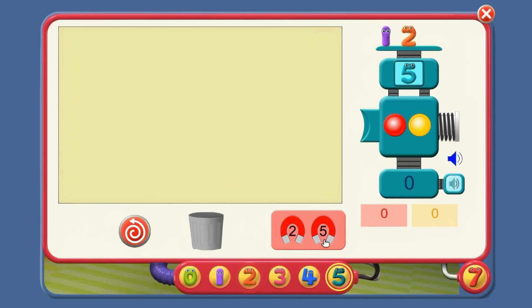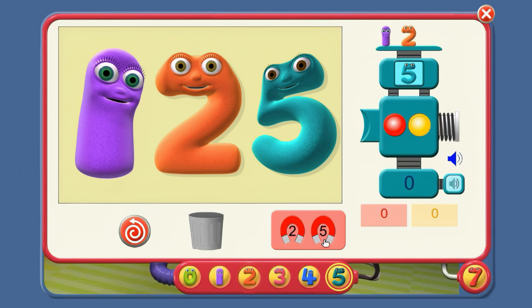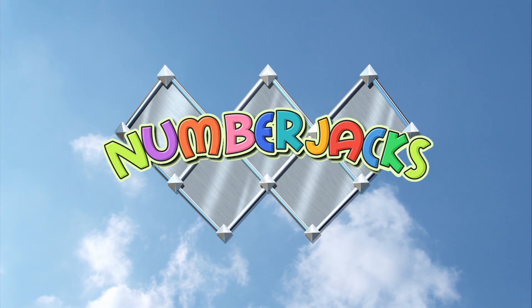You've counted up and down in ones, twos and fives. Well done, agent. Here's your certificate. This Number Jacks agent has watched training video eleven: Counting up and down in ones, twos and fives. The Number Jacks are on their way! We'll be right back.